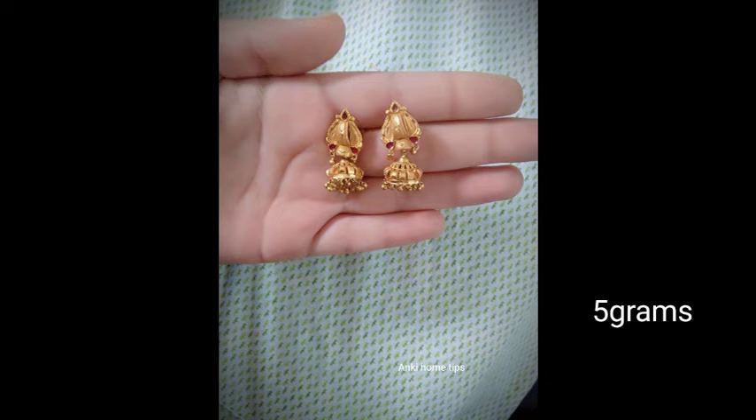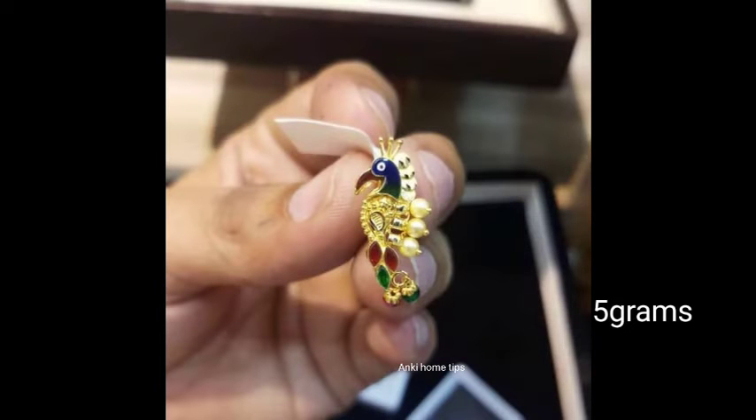If you want to see this new product, you can click on the screenshot. You can change the same design, or you can change the order.